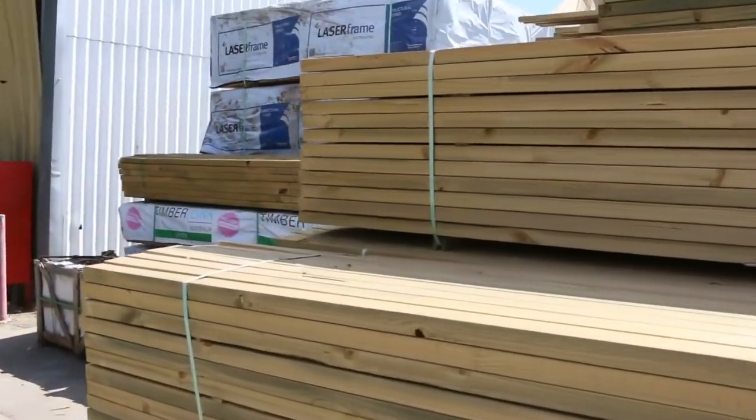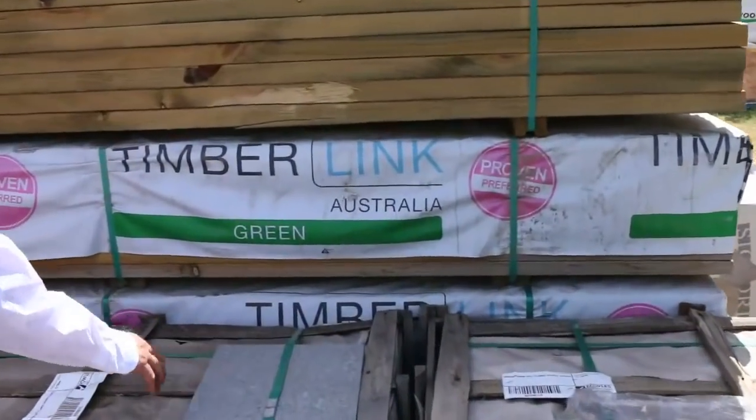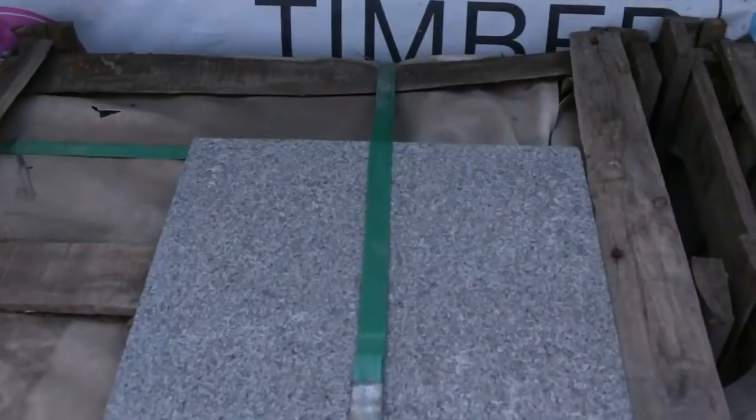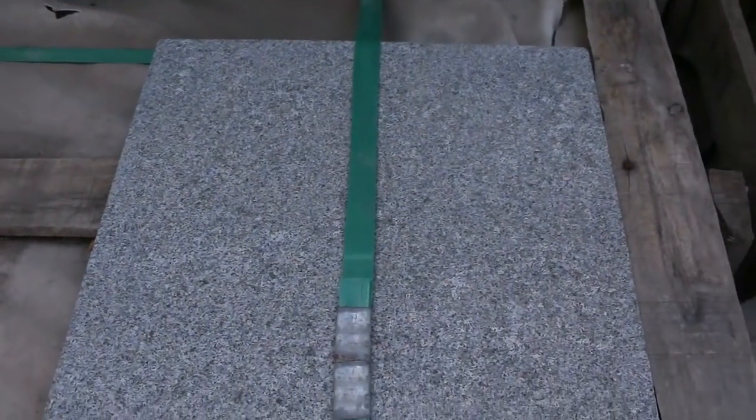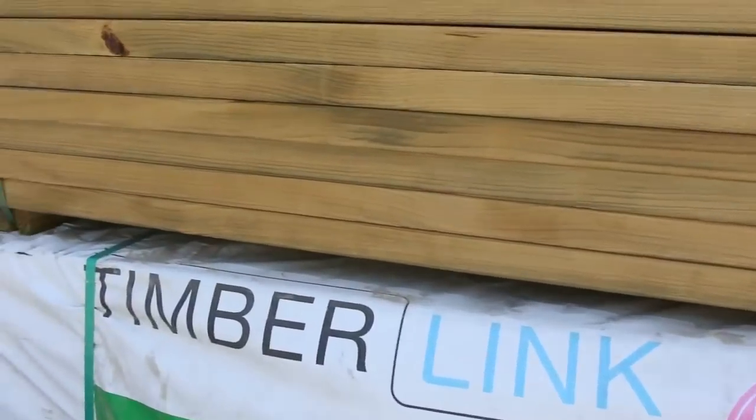Lots one, two, and three tomorrow — some really really nice-looking pavers. Absolutely sensational-looking pavers there. Three lots of those, so if you've been looking for paving, make sure you don't miss out. They're right at the beginning of the auction tomorrow.